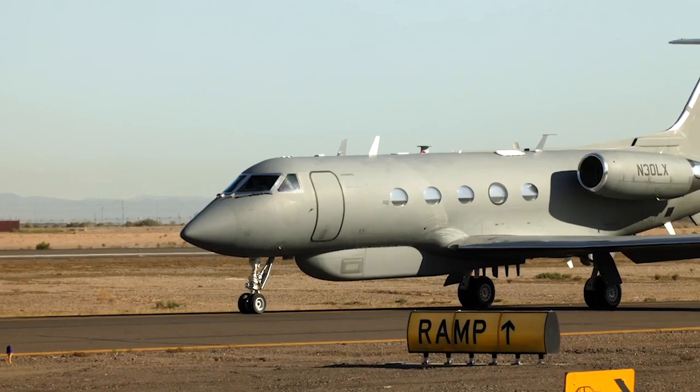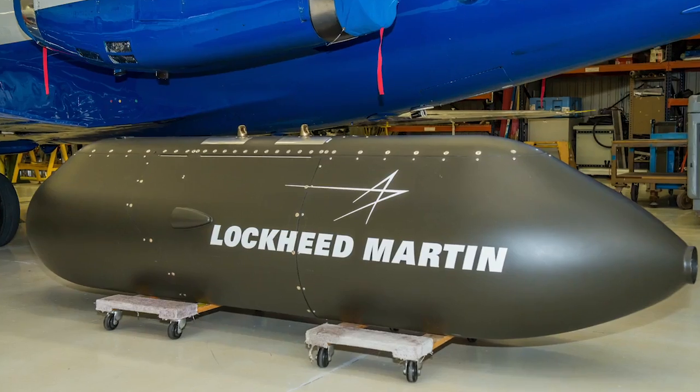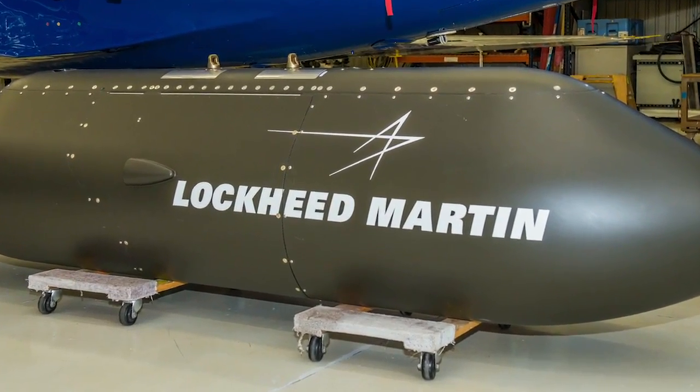Lockheed Martin's Flight Operations Group serves a wide range of customers, domestic and international, for both military and commercial testing.